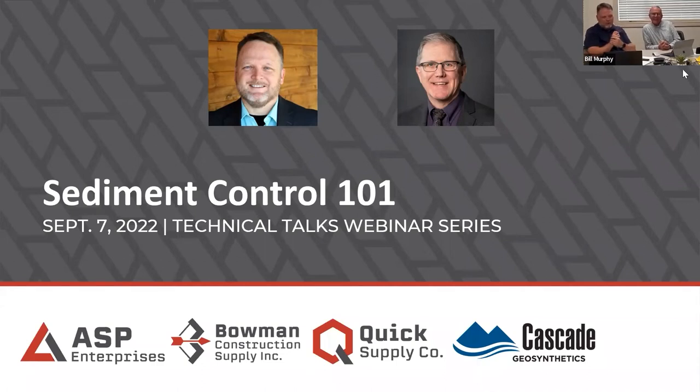Today's topic is Sediment Control 101. For a lot of you it'll be a refresher, but I think everybody's going to gain a little something from it. We took a plethora of information and packed it into one hour. We have a list of topics to go through, similar to what you'd see on our website and product line card. Sometimes we're going to have to speed up — we have a lot of slides and content to get through.